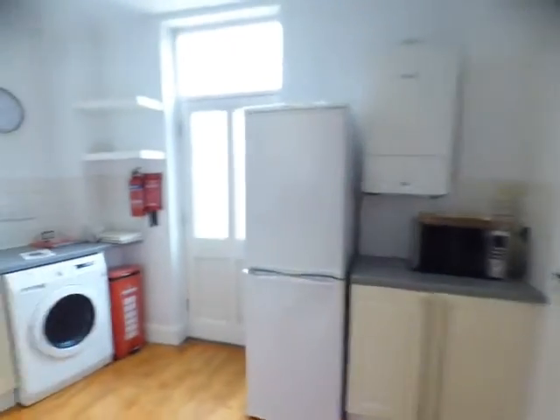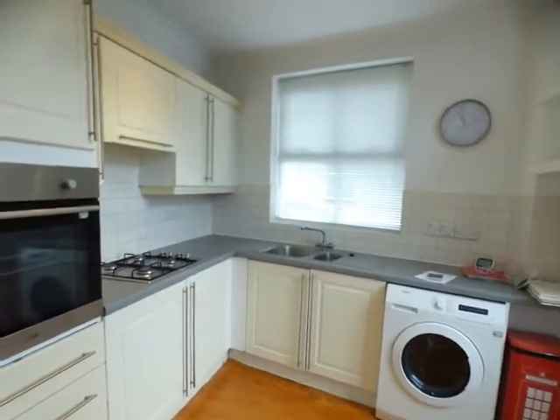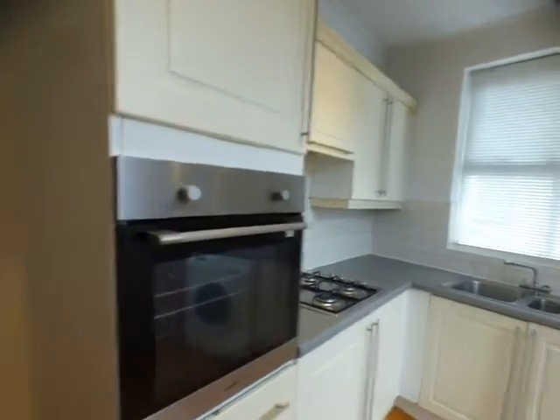This is the kitchen which is fully fitted and has access to the rear and the car park. Good sized room, modern wooden base units, fitted oven, hob and washing machine.